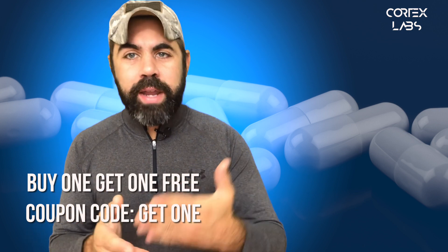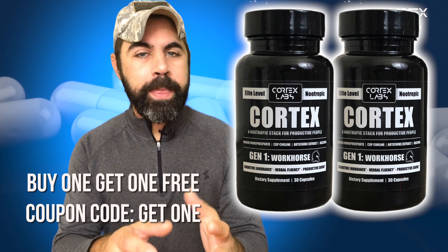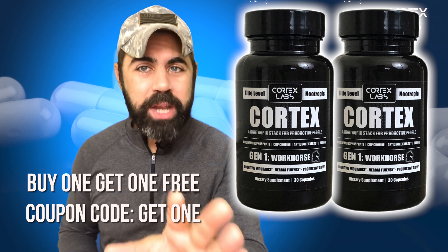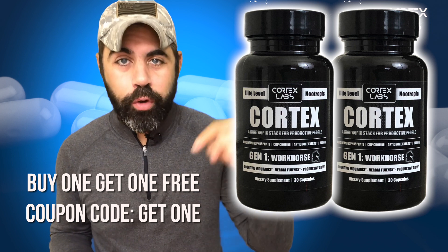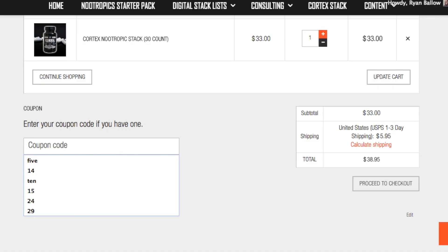Importantly, we've got basically a super special on the Cortex nootropics stack — a powerful nootropic stack for motivation, focus, verbal fluency. If you want to be as verbally fluent and have your brain work like this, buy a bottle of the Cortex stack. The special is if you buy one bottle, you get a bottle for free — buy one, get one free on Cortex right now. Coupon code GET ONE, G-E-T space O-N-E, all lowercase, at livecortex.com.